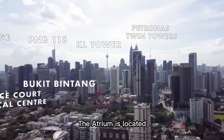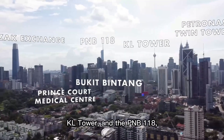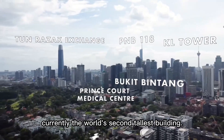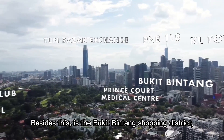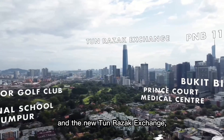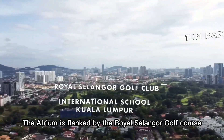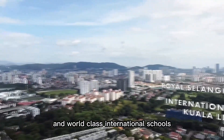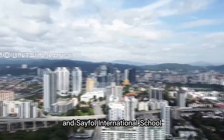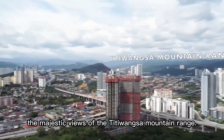The Atrium is located just on the edge of Kuala Lumpur city centre. You are within easy reach of the Petronas Twin Towers, KL Tower, and the PNB 118 — currently the world's second tallest building. Nearby is the Bukit Bintang shopping district, Prince Court Medical Centre, and the new Tun Razak Exchange, Malaysia's new financial district. Furthermore, The Atrium is flanked by the Royal Selangor Golf Course and world-class international schools — namely the International School of KL and Sayfol International School — and of course the majestic views of the Titiwangsa mountain range.